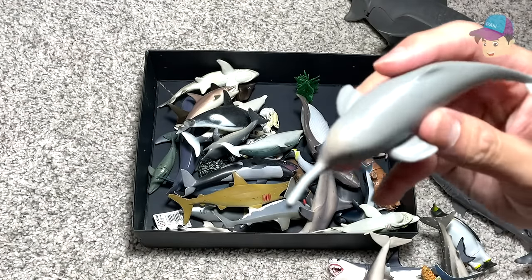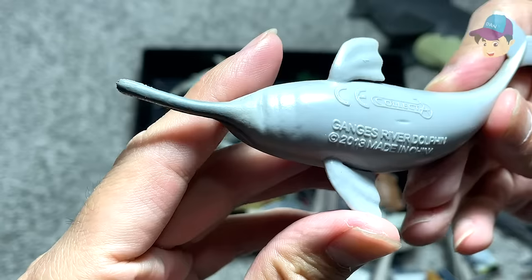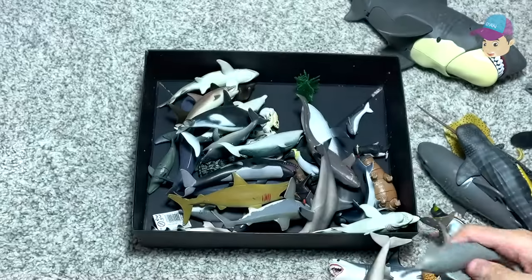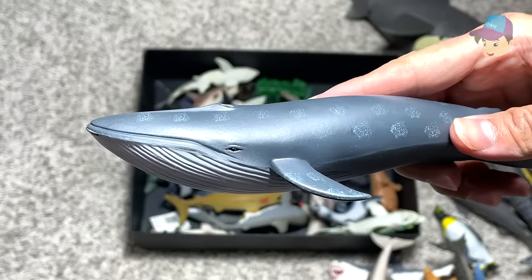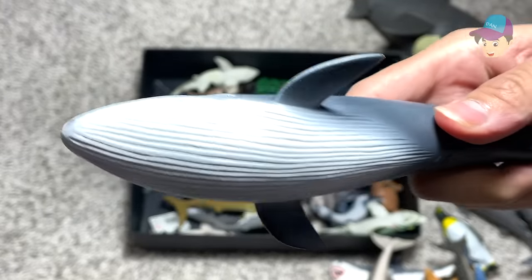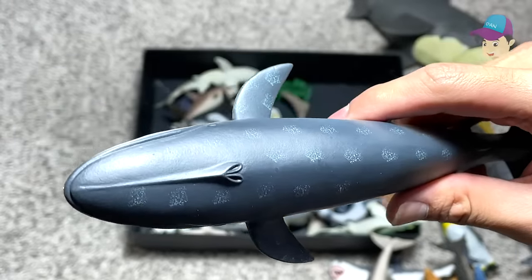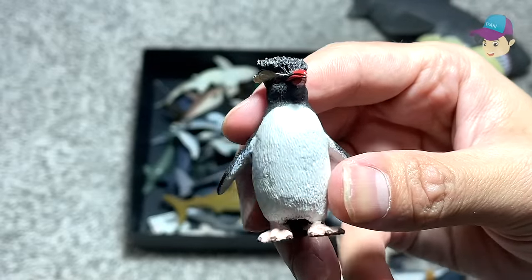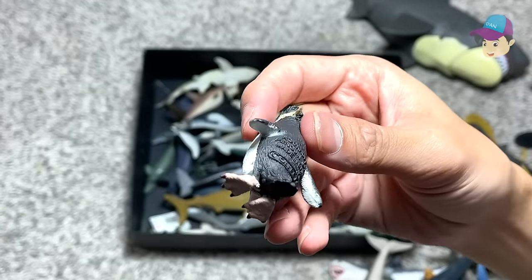Let's take a look at this dolphin right over here. You can see it has a very very long and narrow snout, and this is actually known as a Ganges river dolphin — yes, this can be found in the Ganges river. And we have one of the largest living things on earth right now, which is the blue whale. You can see it looks so majestic. We also have a very very cute little penguin which I've just got recently — this is actually known as a Rockhopper.